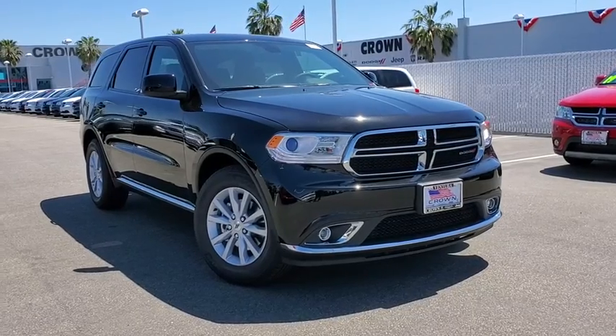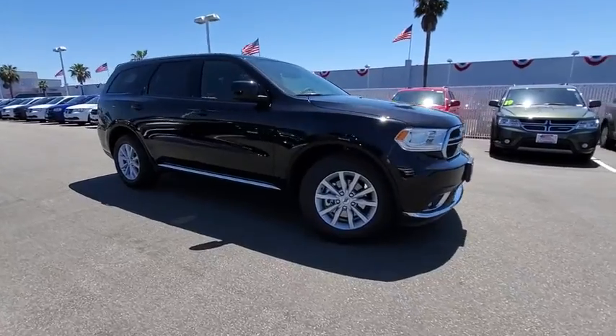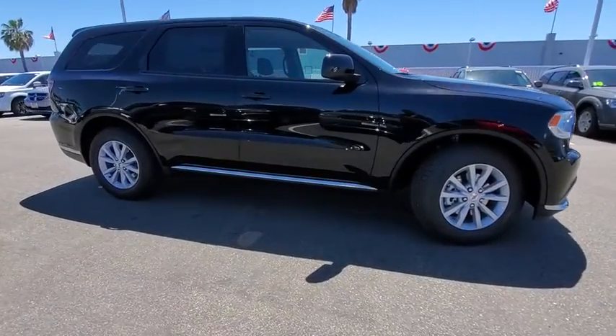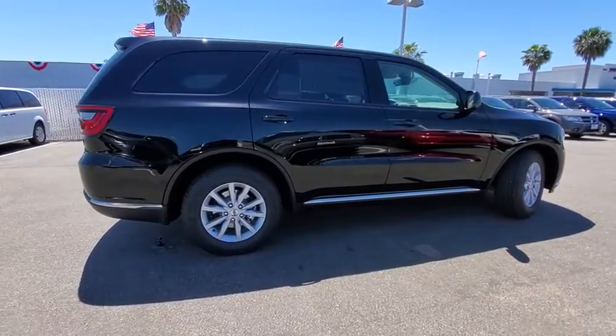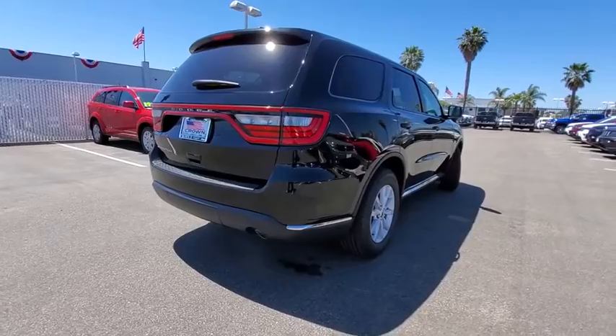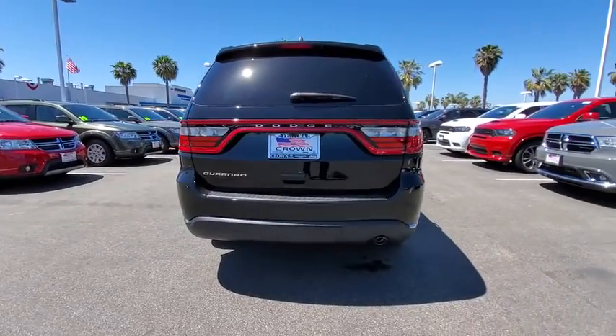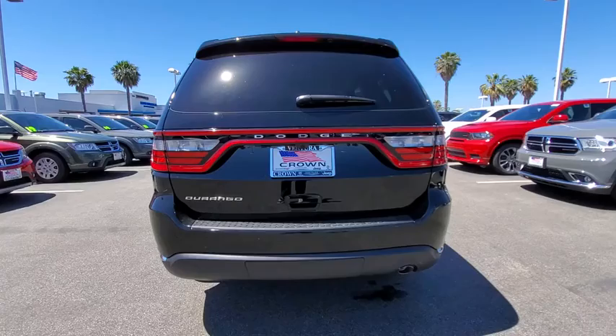2019 Dodge Durango. The Durango allows you and your family to travel in style and comfort while towing your camper or boat. It offers more interior room and towing capability than most midsize SUVs and has an available third row of seating. Underneath are sturdy body-on-frame mechanicals and the option for a powerful V8 engine.